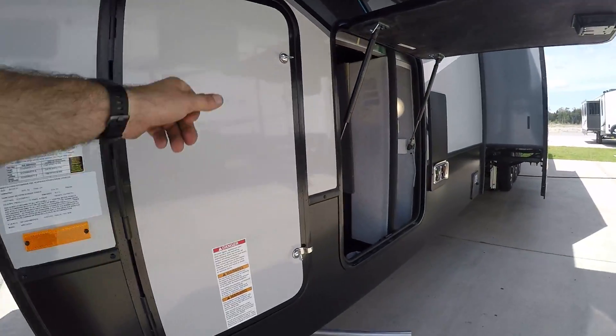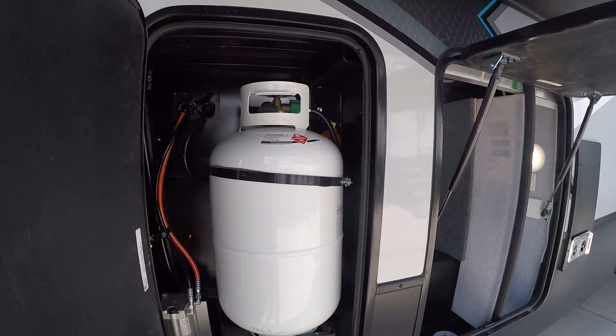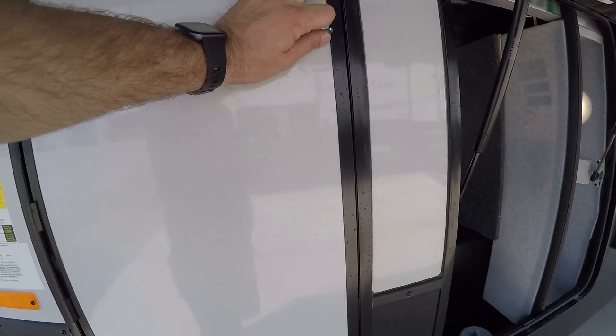To the driver's side here you're going to have two 30-pound LP tanks, one on each side of the camper. They're both full. The regulator is going to be on the passenger side.